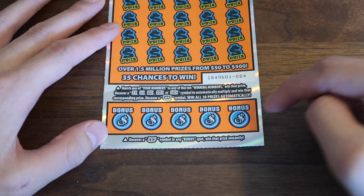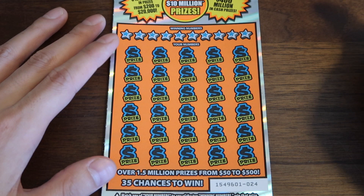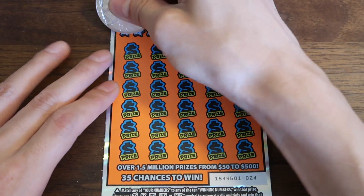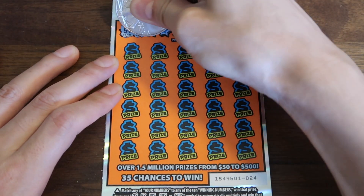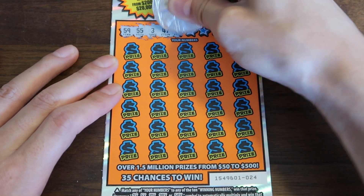Down here we've got the bonus section. We have the bill symbol to win the prize instantaneously. Let's play. So we have $200 in wins so far — $200 in the entire book. That's not a lot.